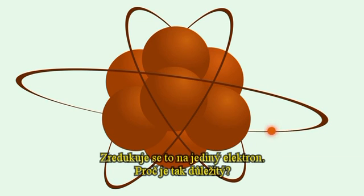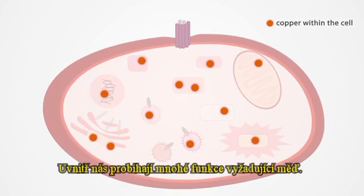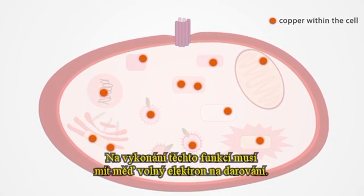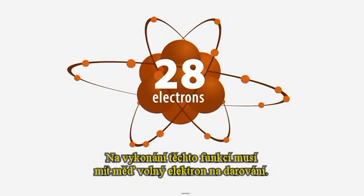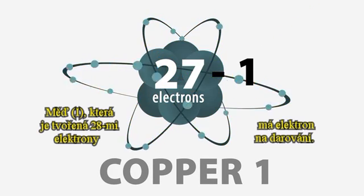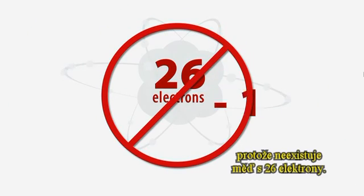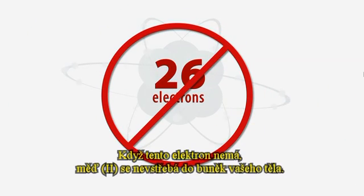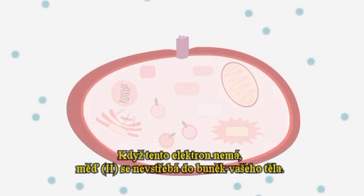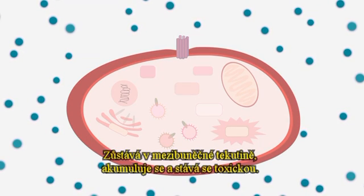It all comes down to one electron. Why is that one electron so important? There are many functions within our cells that require copper. To perform these functions, the copper needs to have an electron available to donate. Copper one, which is made up of 28 electrons, has a donatable electron. Copper two does not have an electron to donate, because there is no copper with 26 electrons. Since there is no electron available to donate, copper two does not get absorbed into the cells of your body. It remains in the extracellular matrix, accumulating and becoming toxic.